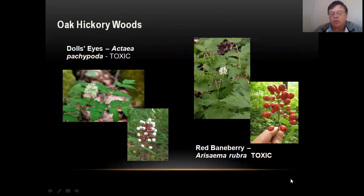First we're going to start in oak hickory woods. Like I mentioned, those are a little bit higher in elevation, they have slopes, and the soils are a little bit drier. Some of the plants you see here are the baneberries, which look very similar — the flowers are similar, but the berries in the fall differ. The white ones are called doll's eyes because they're white and look like a little eye of a doll, and then there's red baneberry. These get about two to three feet tall and they're really pretty, but don't eat them.